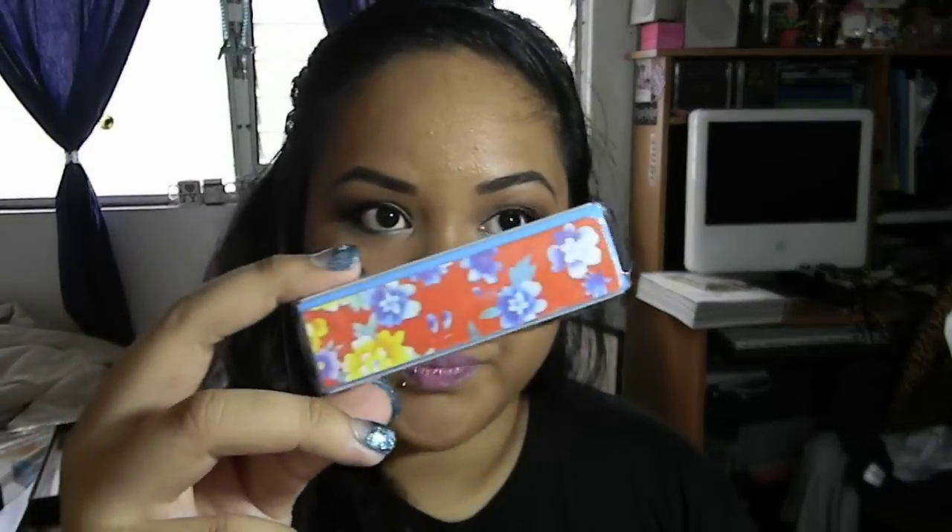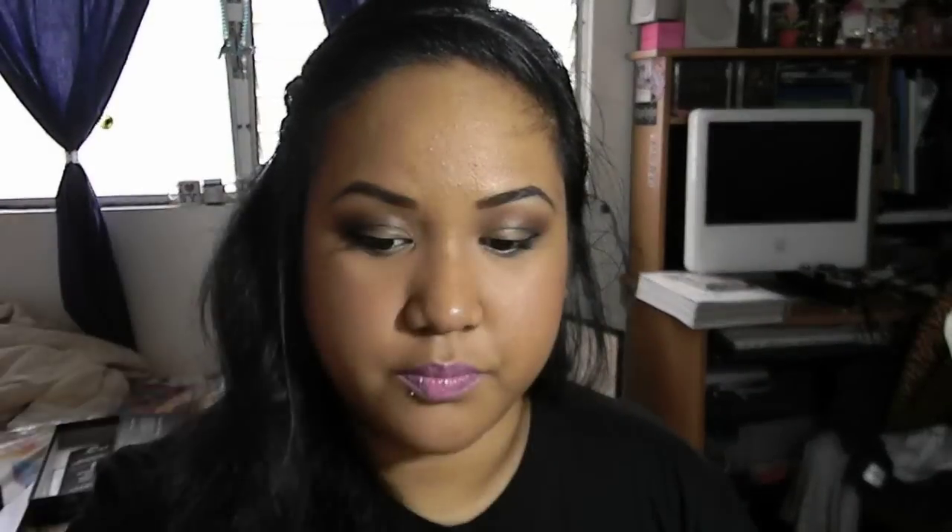I know you guys are more interested in the decals and stuff like that, but you'll have to wait for that. You're going to get a brand new nail buffer, some Beauty Factory fake nails, and also some fake nail glue — because nail glue is a necessity and it doesn't make sense to give you all this nail stuff without it.